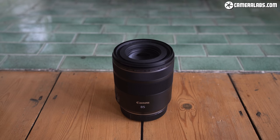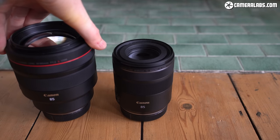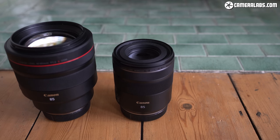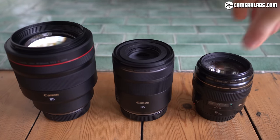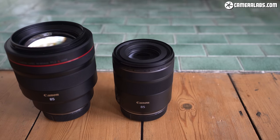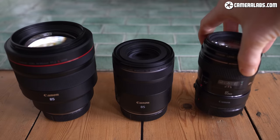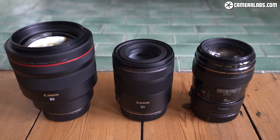Here's the RF 85mm F2 in the middle, joined by the RF 85mm F1.2 on the left — a much heftier lens that's more than double the weight and over four times the price. On the right is the aging but still popular EF 85mm F1.8 from 1992, which is still selling almost three decades later for around $400. That makes it roughly two-thirds the price of the 85mm F2 Macro. Side by side it's shorter, but to use it on an EOS R body you'll need to fit it with an adapter, which makes it almost the same size.